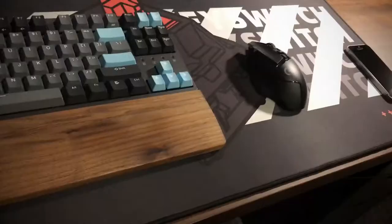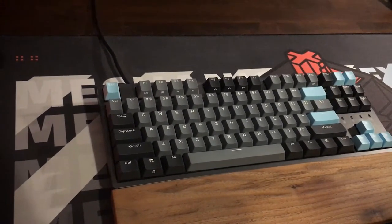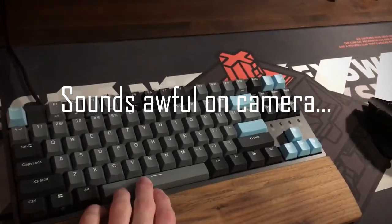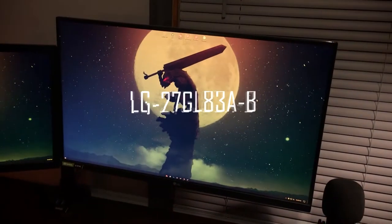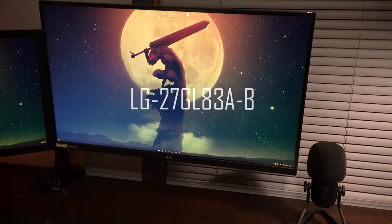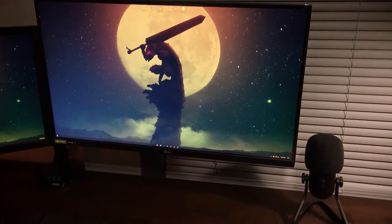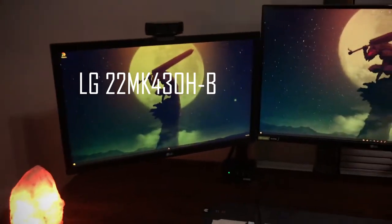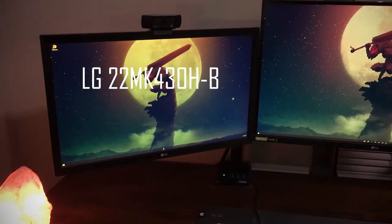I got myself a wrist rest and a Durgod K320 with Cherry MX Red switches — really like it, it's about a hundred bucks. Then I got my 1440p 144Hz 27-inch monitor, got it for around $380. You could probably get it for cheaper, like $300 on sale. Really nice monitor.